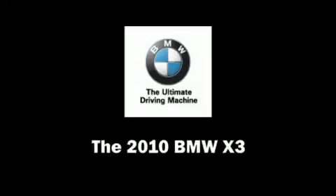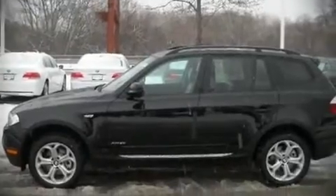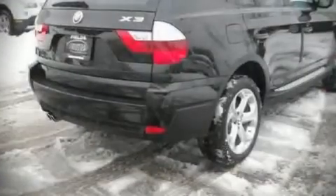The 2010 BMW X3. This four-door, five-passenger sport utility vehicle stands out among competitors in its class.